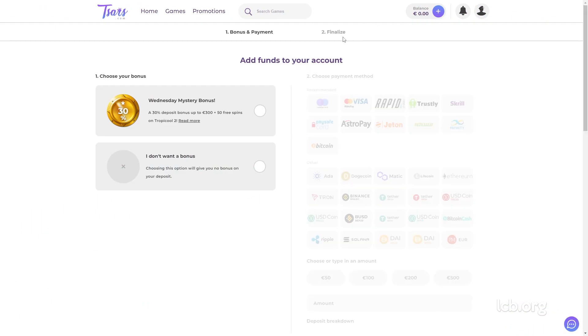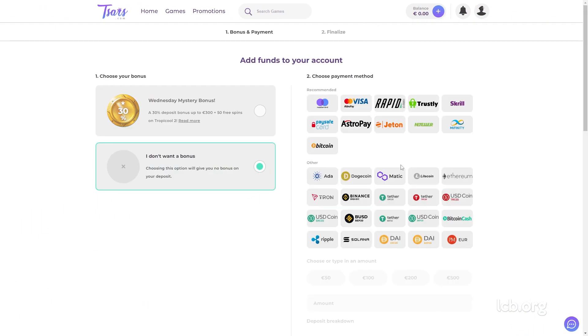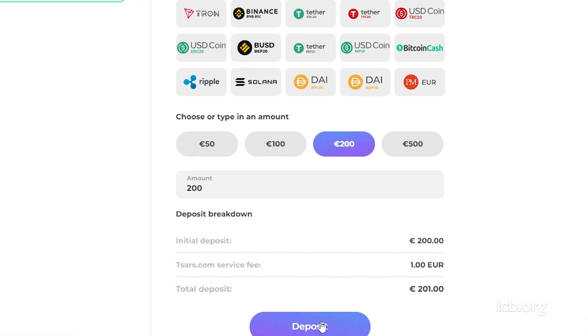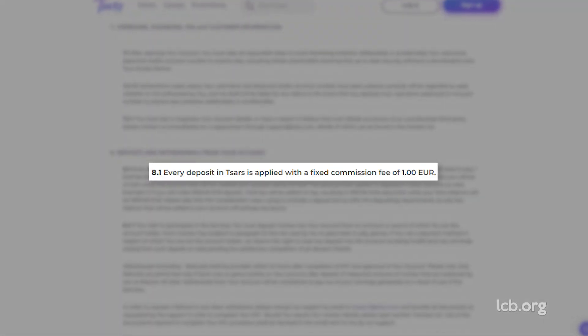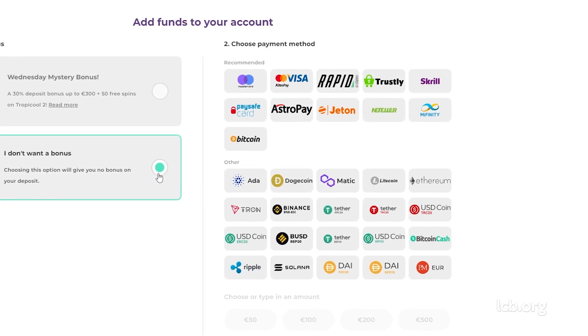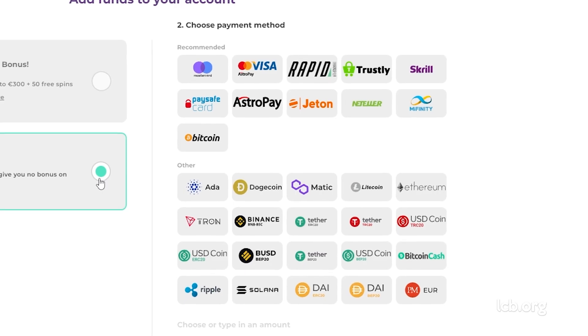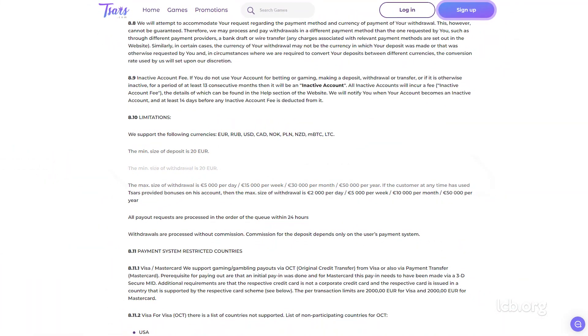Having registered, the tester deposited €200 via Skrill. A fee amounting to €1 was charged on this transaction. Noted in the terms, this wasn't an unpleasant surprise for our tester. Available deposit methods include credit cards, e-wallets, vouchers, i-banking and crypto. A wide variety of currencies is supported, and the minimum deposit amount is €20.